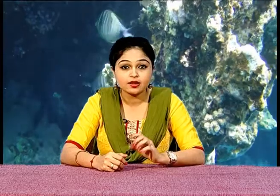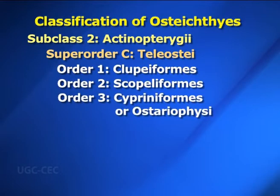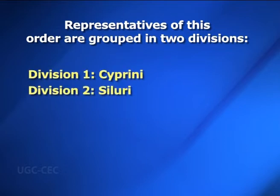Order two: Scopeliformes — deep-sea fishes having phosphorescent organs; dorsal and anal fins are without spines; an adipose fin is present; mouth is wide and provided with numerous small teeth. Example is Harpodon, that is Mumbai duck. Order three: Cypriniformes or Ostariophysi — fins are either without spines, or dorsal, anal and pectoral have a spine in each case. Ventral pelvic fins are abdominal. Representatives of this order are grouped in two divisions: Cyprinei and Siluri. Division one — Cyprinei: Body is mostly covered with scales or is sometimes naked, never covered with bony scales.